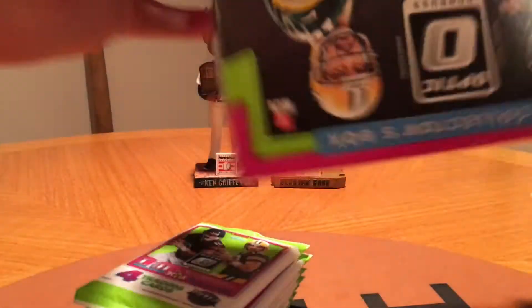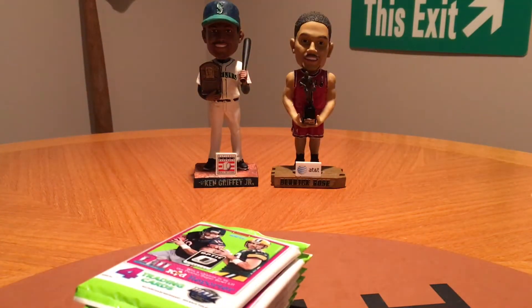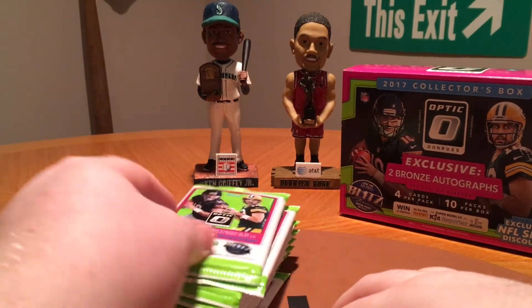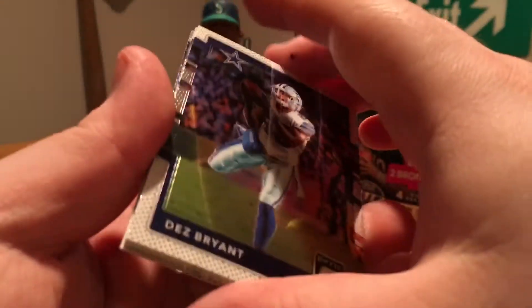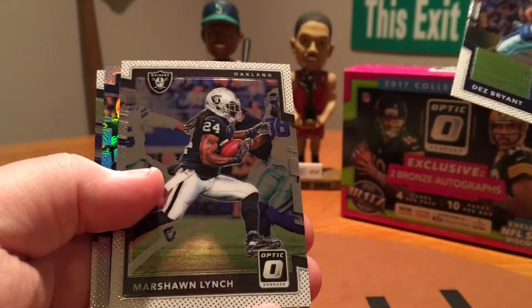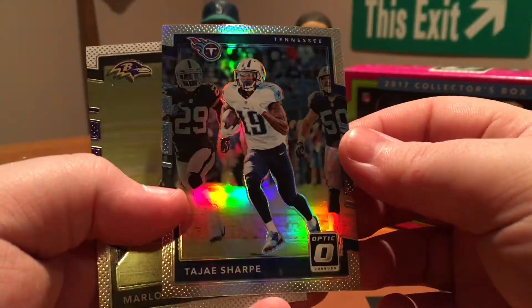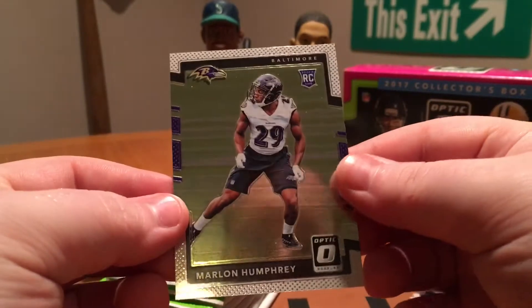Without further ado, let's open this thing up and see what we can get. Here are our 10 packs — let's get ripping. First pack: Dez, Marchand, got a Tajay Sharp Refractor or Hollow Prism, and a Marlon Humphrey Rookie.